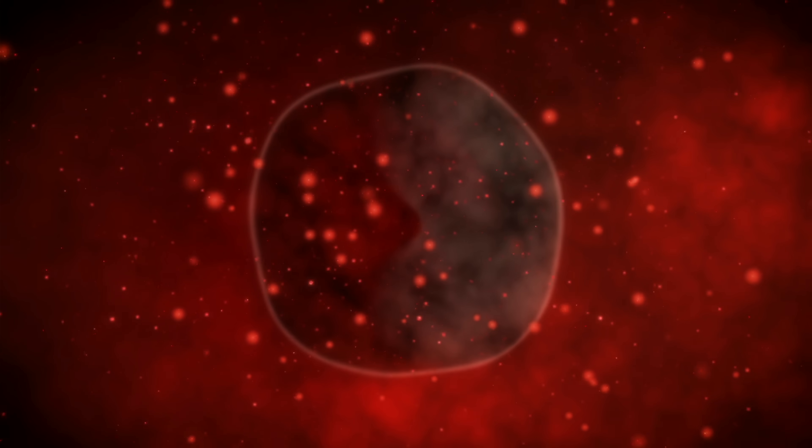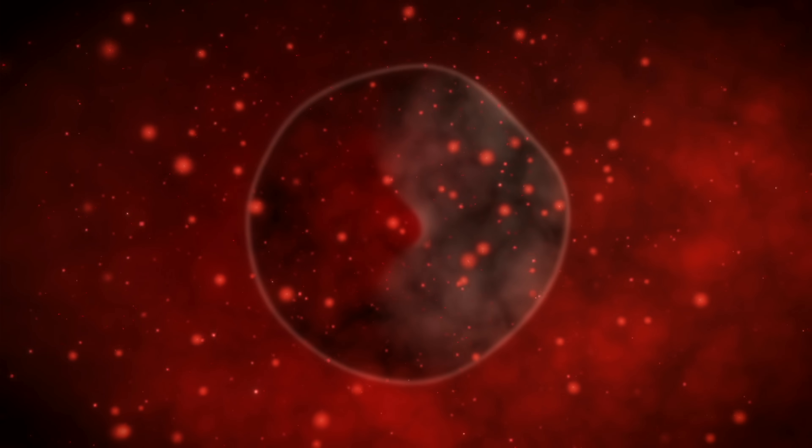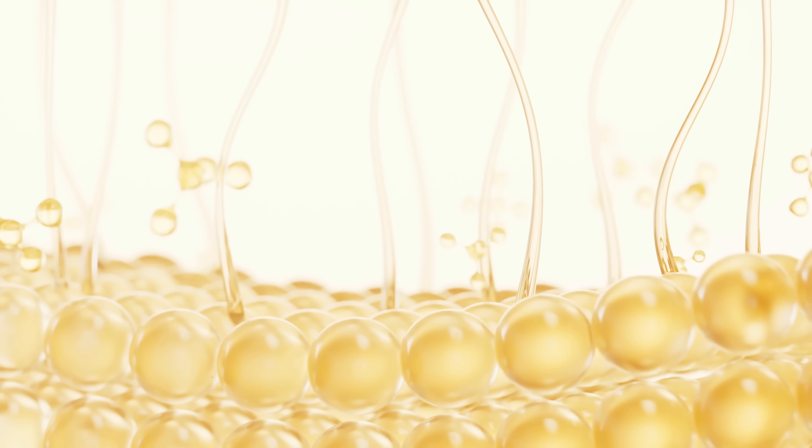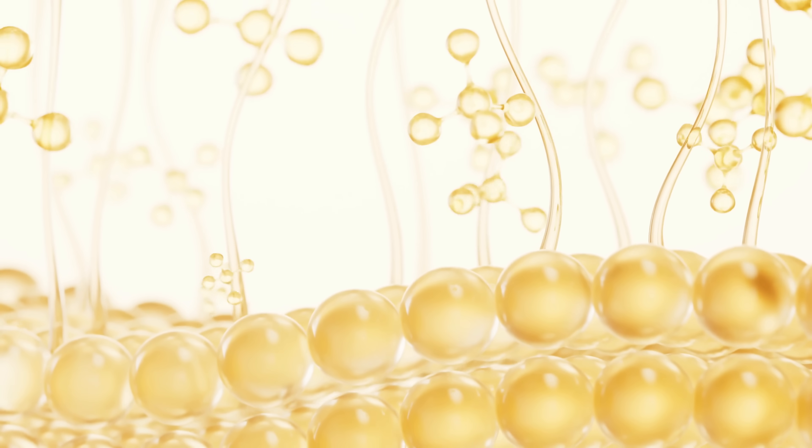Over time this starts to cause problems. The lysosomes can rupture, which triggers inflammation, and the cells could also stop working altogether. And even though you can sweat microplastics out to some degree, you first need to get them out of your cell before doing that. Until now there hasn't really been a single proven method to do that.